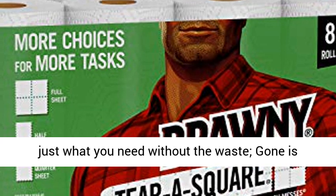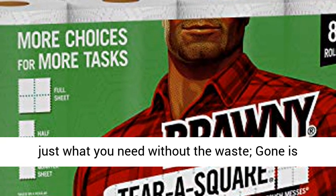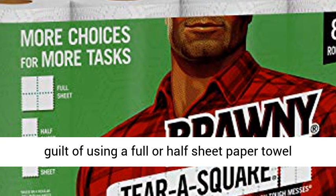Gone is the guilt of using a full or half sheet paper towel when only a quarter sheet is needed for your smaller tasks.